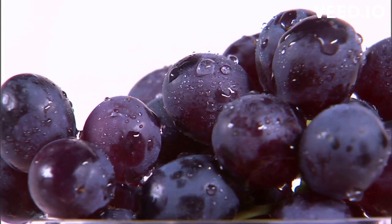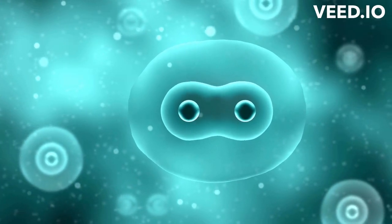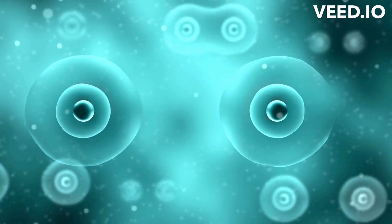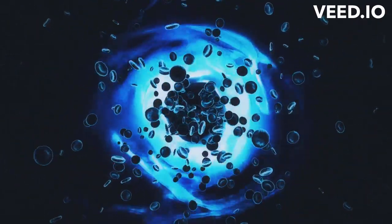The miniature heart, which is about the size of a grape, was grown using induced pluripotent stem cells, or iPSCs — a type of stem cell that can be generated from adult cells, such as skin cells, and then reprogrammed to behave like embryonic stem cells. This means that they can be used to create a wide range of cell types, including heart cells, without the need for human embryos.